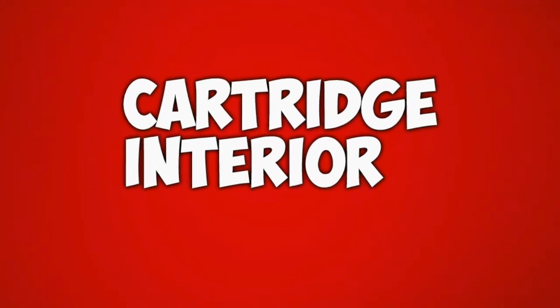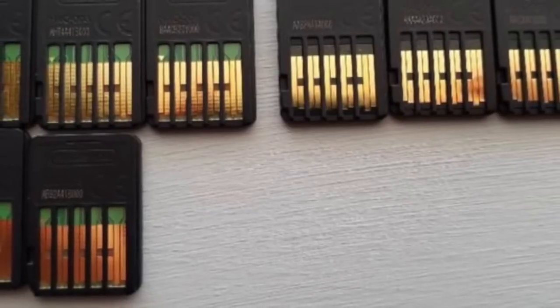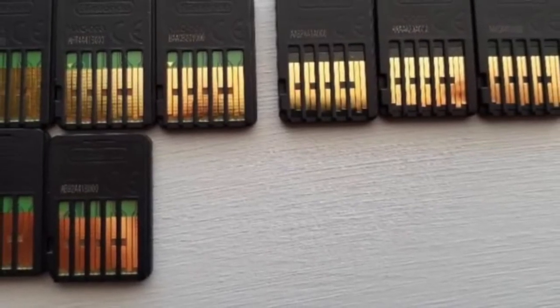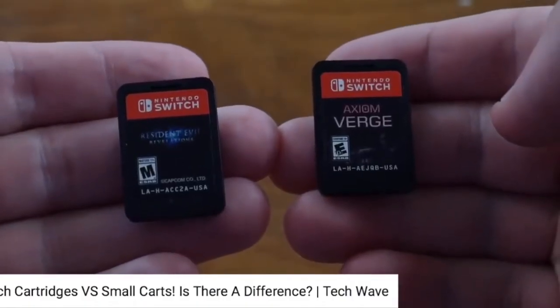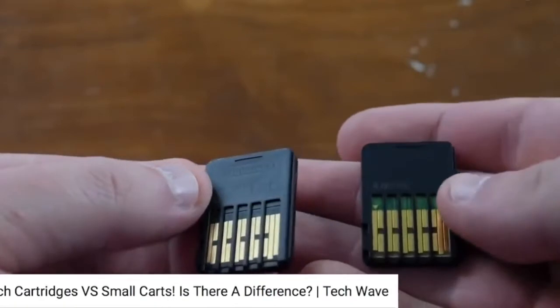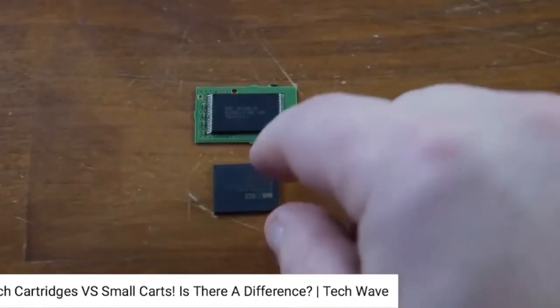Cartridge interior. There have been some questions regarding the back of the cartridges. Some have a small green notch at the back, while others have a black one. Since Nintendo hasn't declared anything, it's most likely related to game size. A YouTuber compared two games released on similar dates. What he found was that a 200 megabyte game called Axiom Verge had the green notch, while Resident Evil, which had 13 gigabytes inside, had the black one.